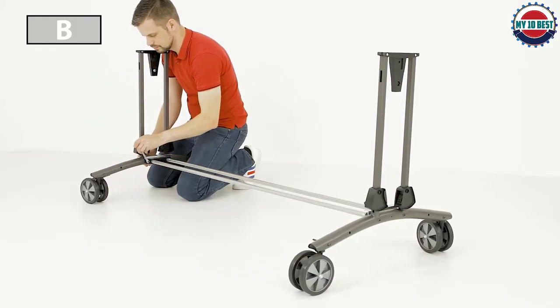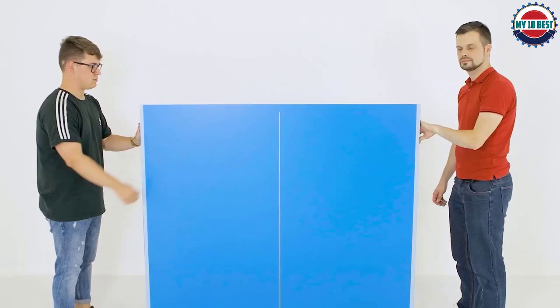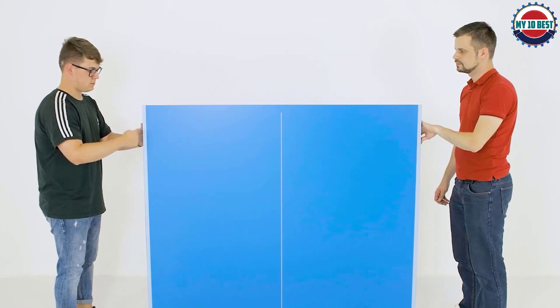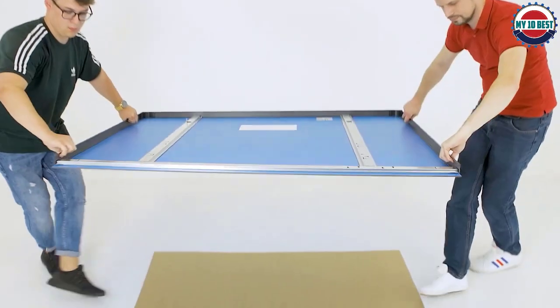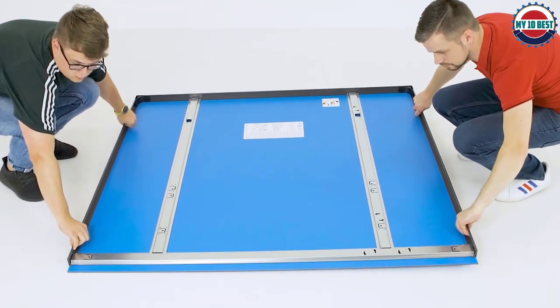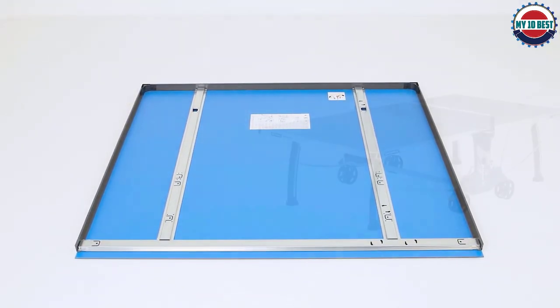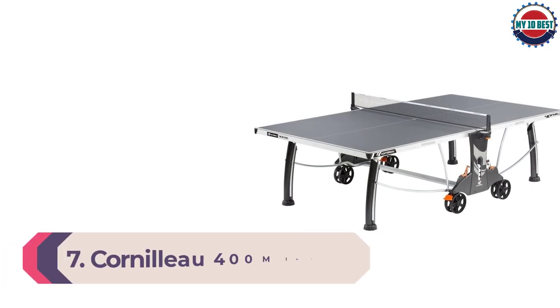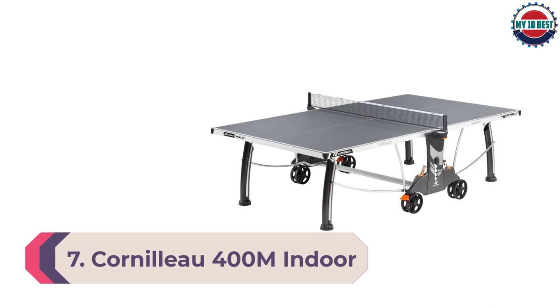Setting up is also easy. The table uses a one-piece centerfold design for quick and convenient setup, transport, and easy storage. This design allows the table to remain as flat as possible on uneven surfaces and also means you don't need to remove the net at all.